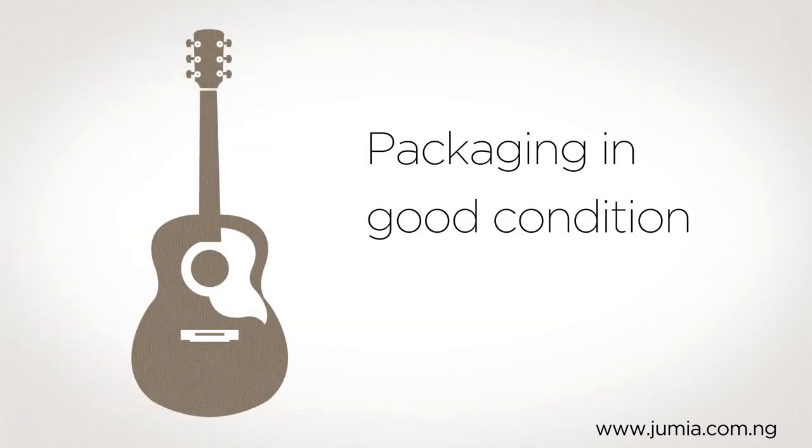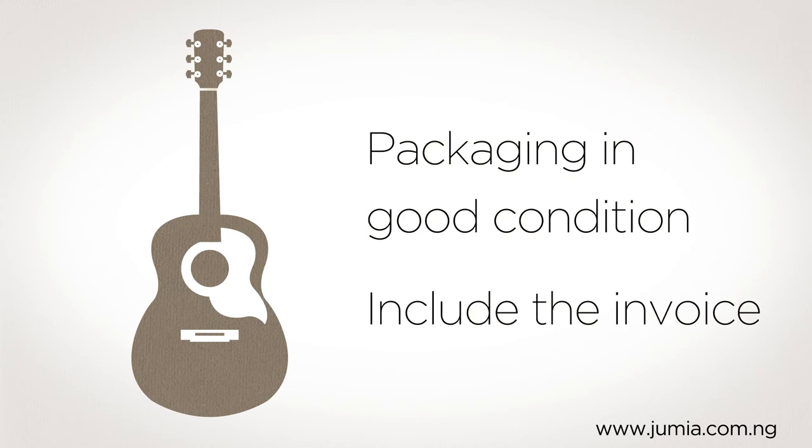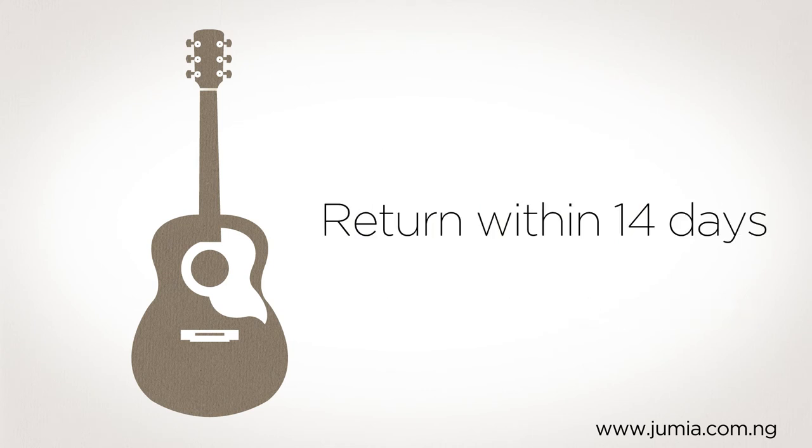For other products make sure the packaging is in good condition, include the invoice and again please don't leave it more than 14 days.